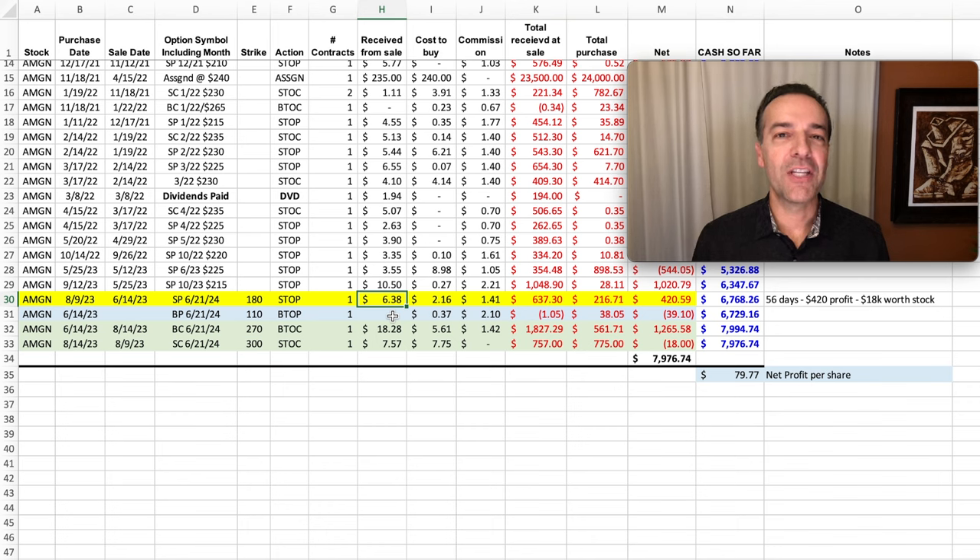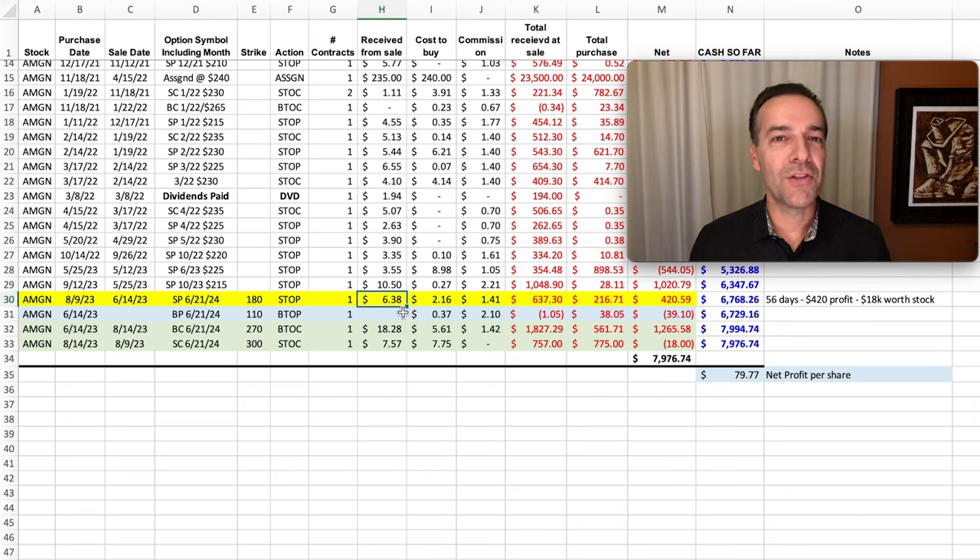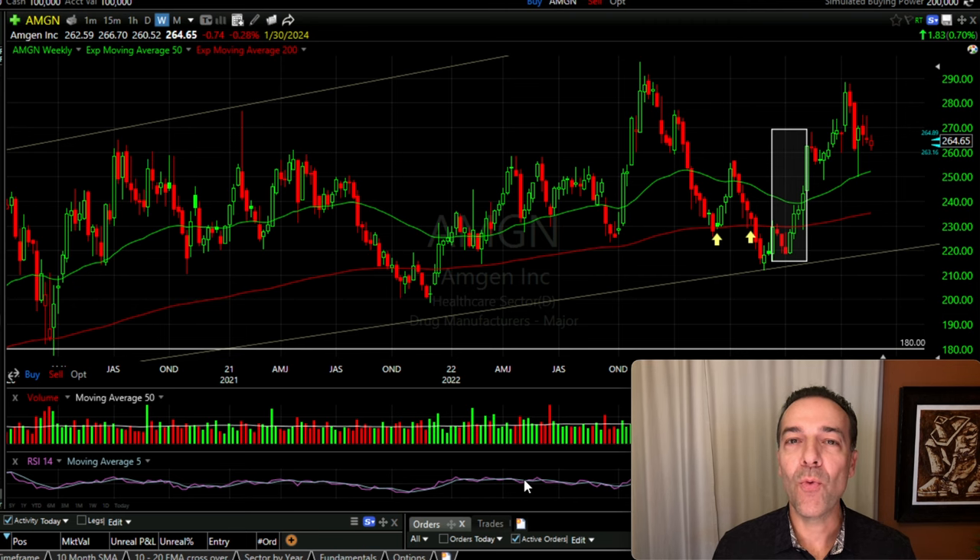That $6.38 per share we received for selling this put option may or may not sound good to you based on it being a longer term option. But remember, I mentioned this is a safe trade — I'm going to show you how safe this was in just a minute by sharing the chart with you. Over the next couple months AMGN went up in price, and on August 8th, a little less than two months later, we were able to buy this option back to close the position out for $2.16 per share.